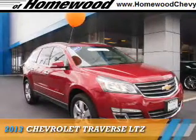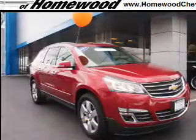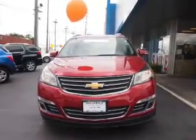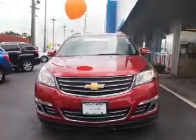Presenting the 2013 Chevrolet Traverse. It's powered by all-wheel drive, a 3.6-liter six-cylinder engine, and an automatic transmission.